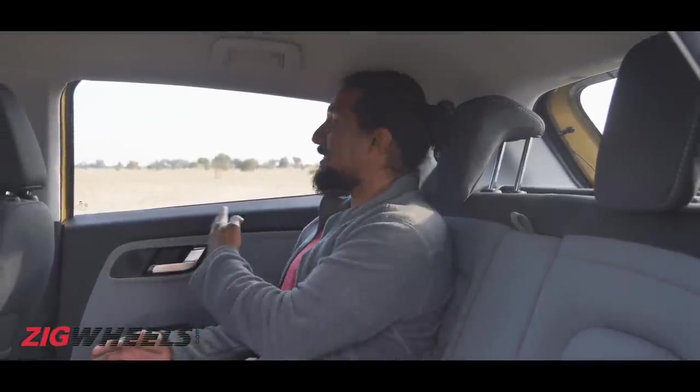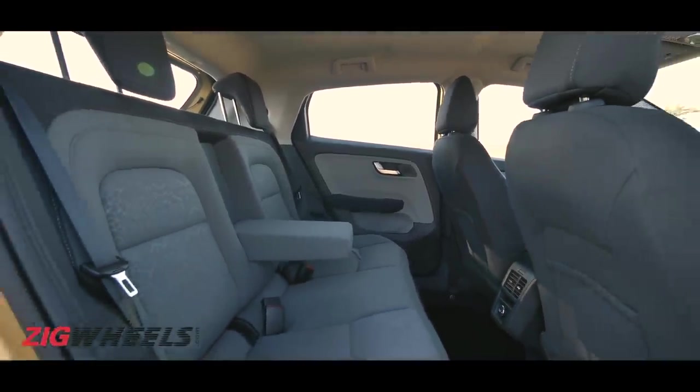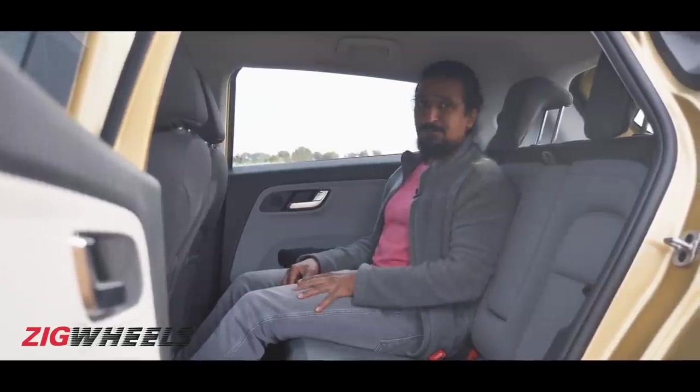The Altros surprises here as well. I expected the high window line to make this feel a little cooped in, but it doesn't because it stretches a fair way back. If you want to seat three adults in the back, you can do that comfortably because the cabin is wide and the floor is pretty flat. The only thing is, the headrest for the middle passenger is missing.